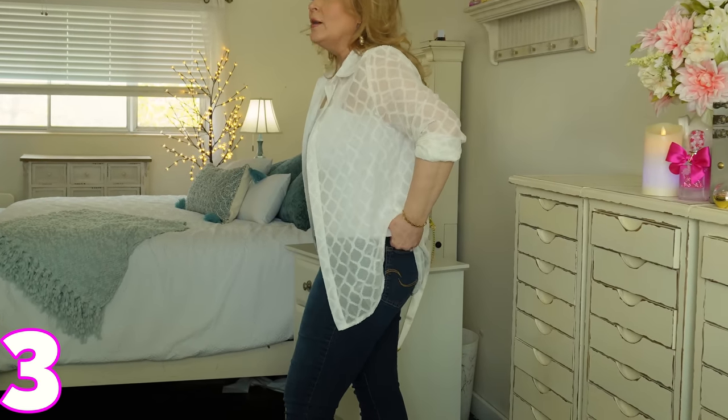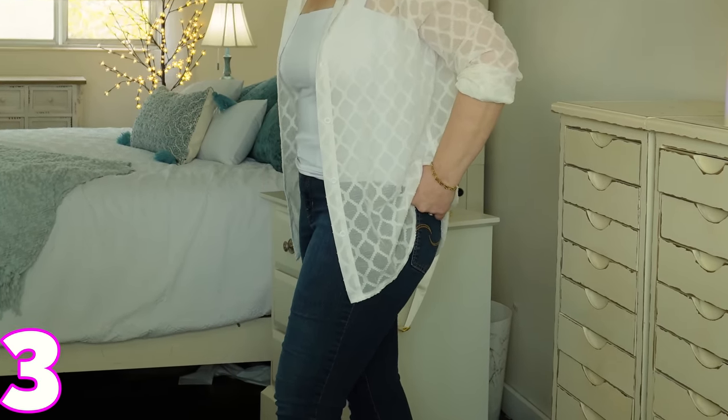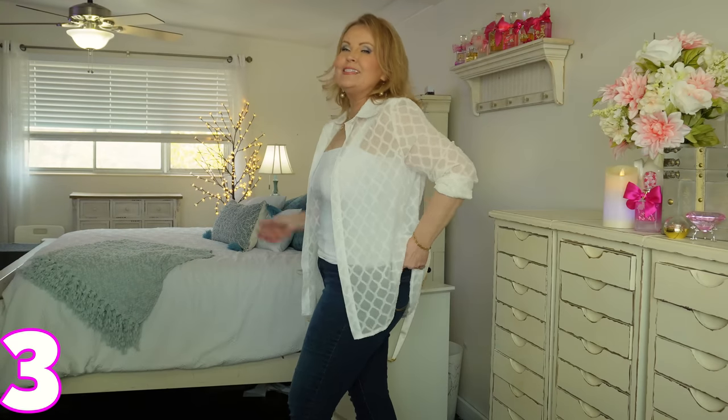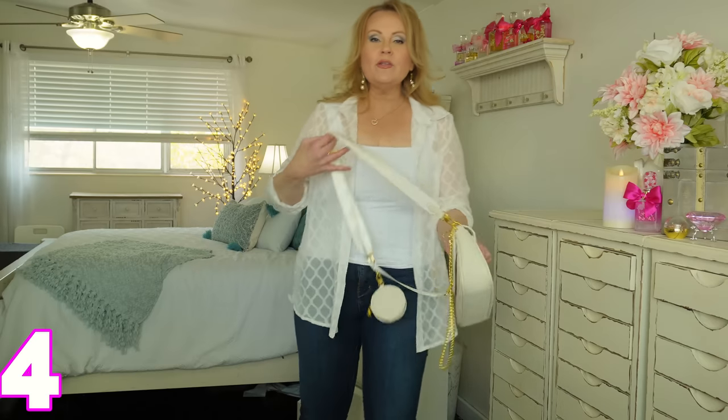The jeans I have on are my favorite jeans of all time — no distressing, because all my fat comes out of that distressing. These are Levi's Signature, skinny fit or straight fit, and they have an absolute ton of stretch in them. That's why I love them.